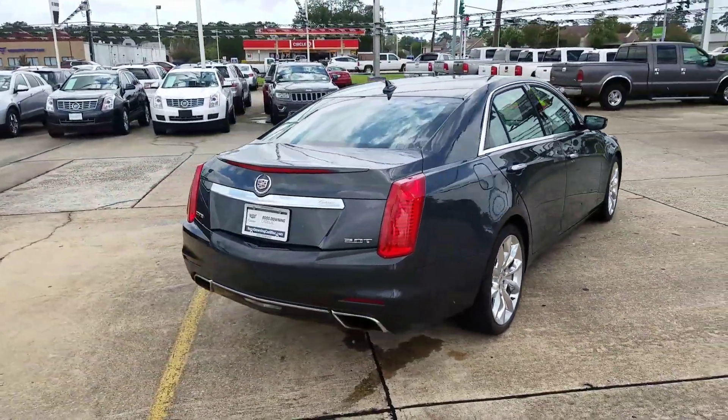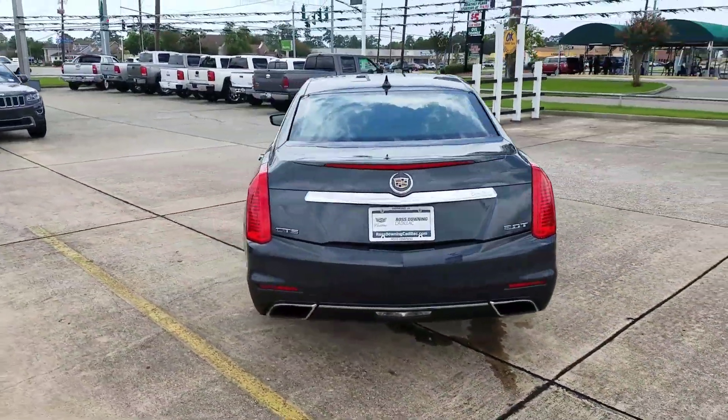This has the 2.0 turbo, same as what you've got now.